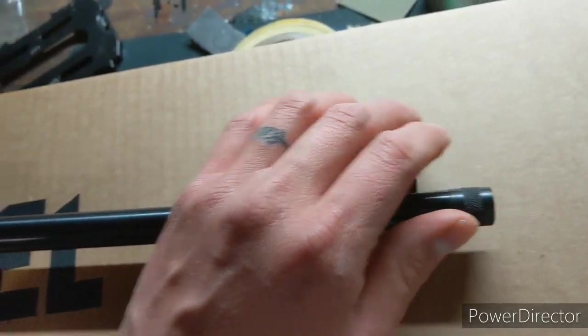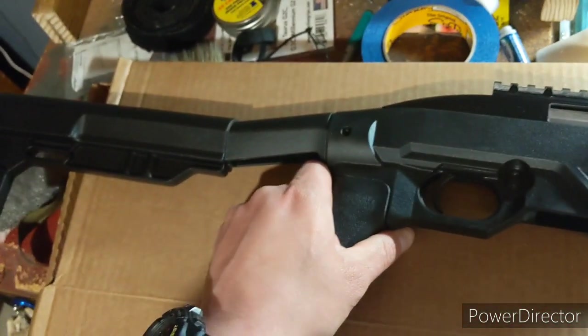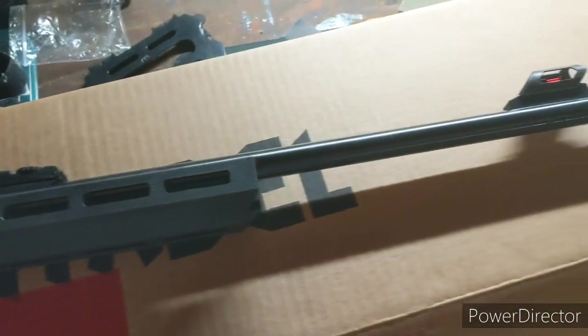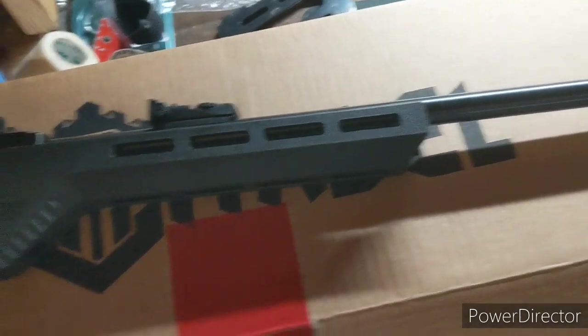So out of the box, pretty awesome little rifle — the 22. I got it for my son, really, so he can plink. It's a little bit more lightweight than the 22 I have now for him.